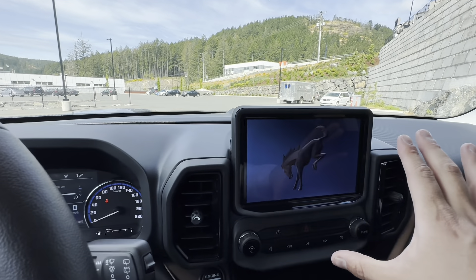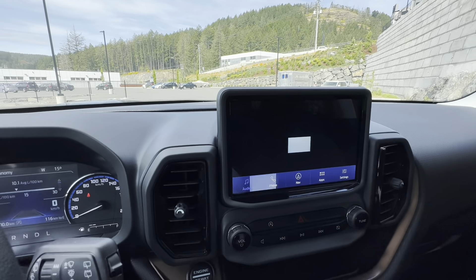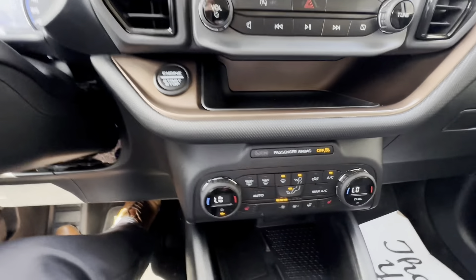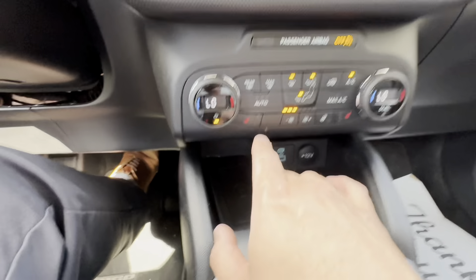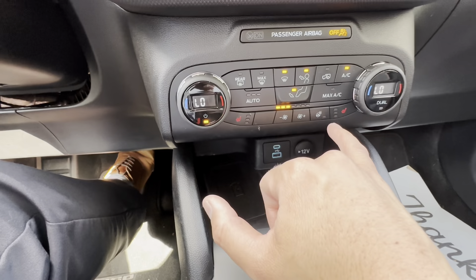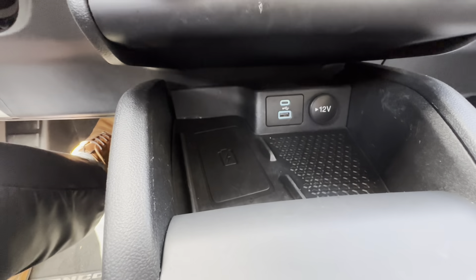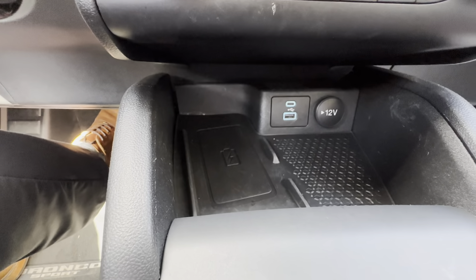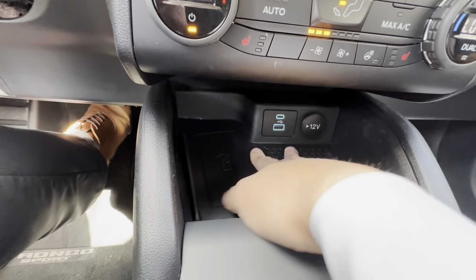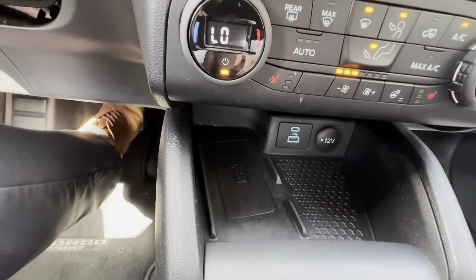Beautiful ride. You've got the nice touchscreen display with backup camera, Apple CarPlay, Android Auto, and satellite radio. Panning down, you have temperature controls, heated seats — though not needed in this summer weather — and a heated steering wheel. Further down you've got USB-C, regular USB, and a 12-volt outlet, with a rubber mat so your phone won't scratch or slide around.